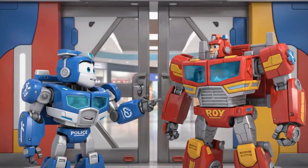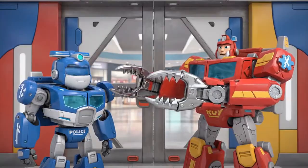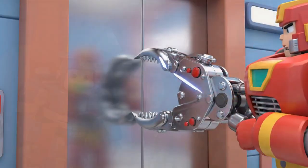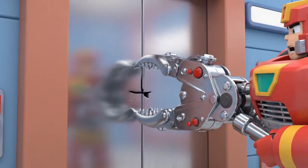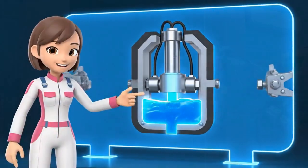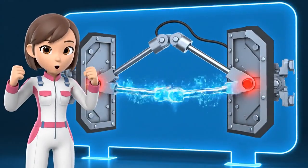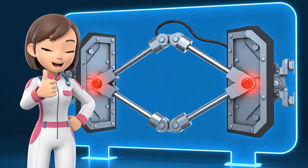The car is safe to enter. Roy, we need to open these outer doors. Use the hydraulic spreaders! Engaging hydraulics. Opening the outer doors. Engineering lesson: hydraulic spreaders use liquid under pressure to create huge force. They are strong enough to bend steel.